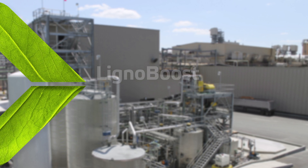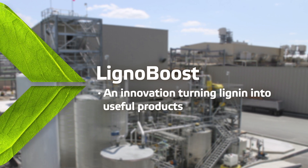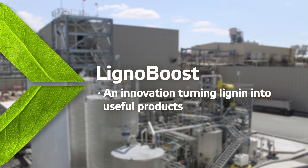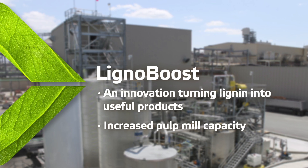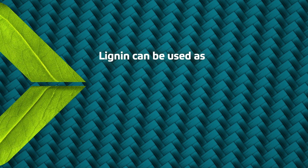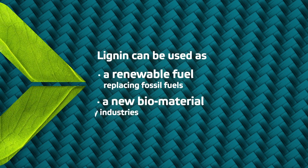Our Lenoboost technology turns lignin into useful products. Lignin is part of biomass that has traditionally been combusted in recovery boilers in pulp mills. Lenoboost separates lignin prior to combustion, increasing the capacity of the mill. The extracted lignin can be used as a renewable fuel or as a new bio-based raw material.